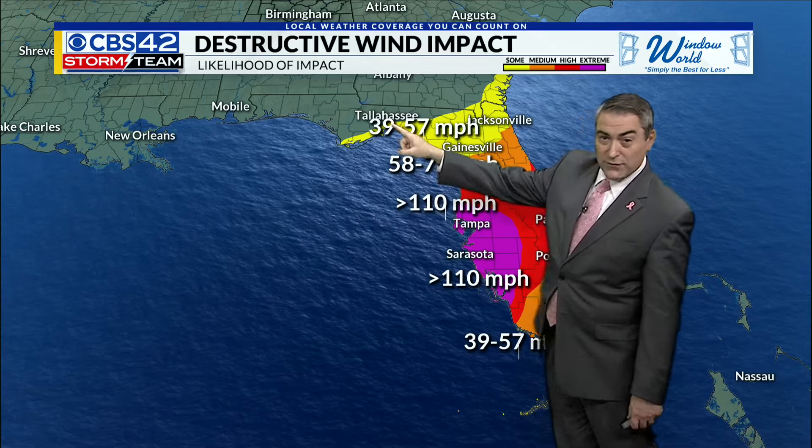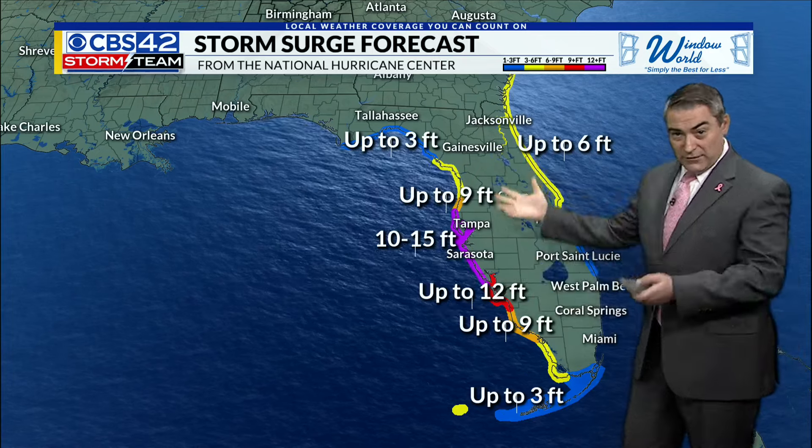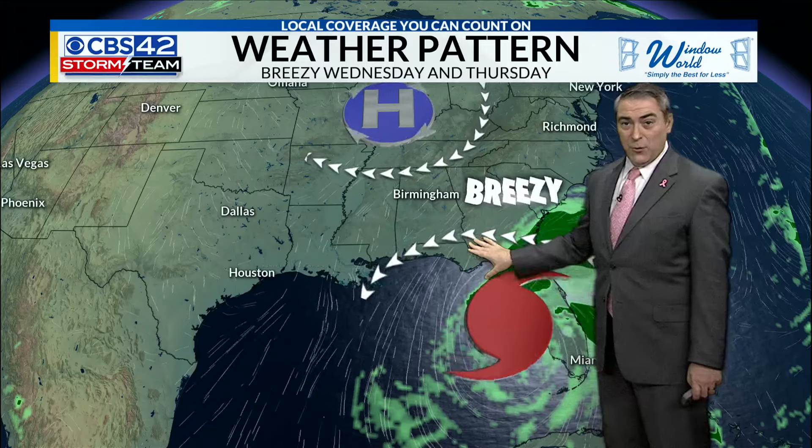Notice you can still see some tropical storm force winds in Tallahassee all the way down to Key West, so the entire state of Florida will be impacted. Where it makes landfall, the highest storm surge — 10 to 15 feet — will be expected.